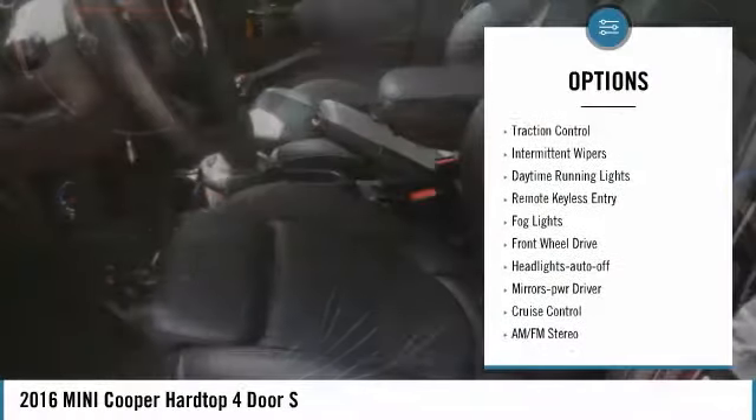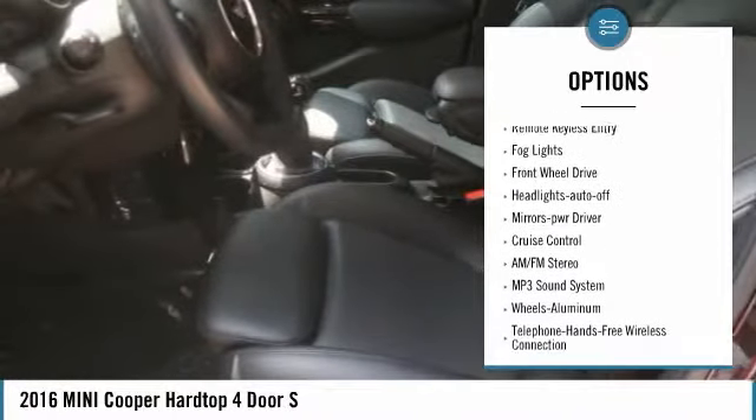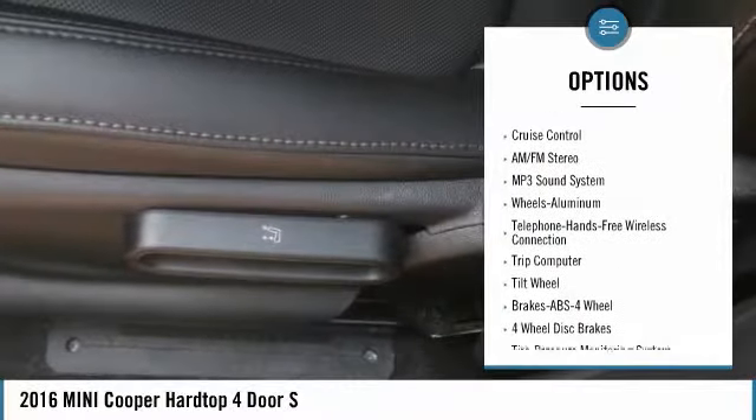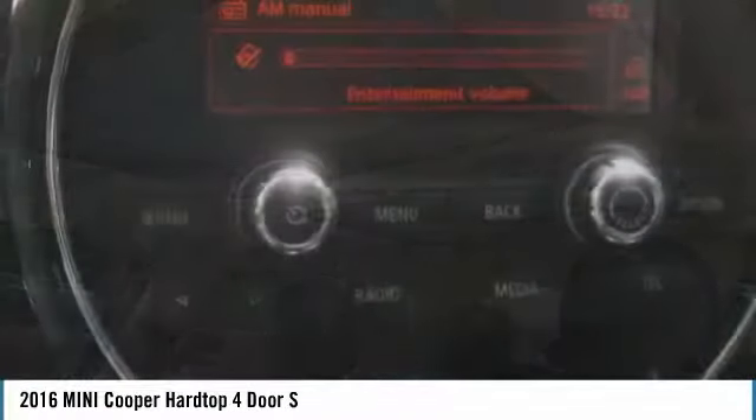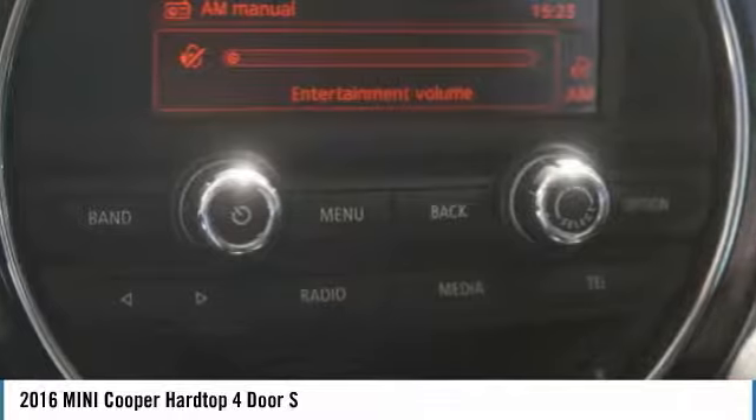Heated side mirrors, traction control, intermittent wipers, daytime running lights, remote keyless entry, fog lights, FWD, headlights auto off, mirror memory, cruise control.